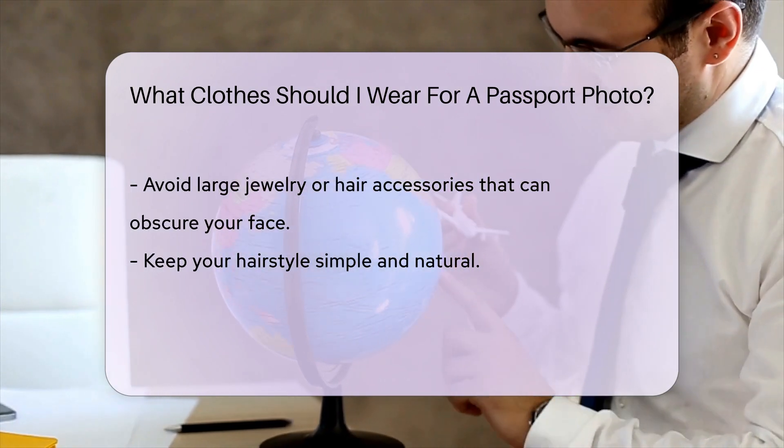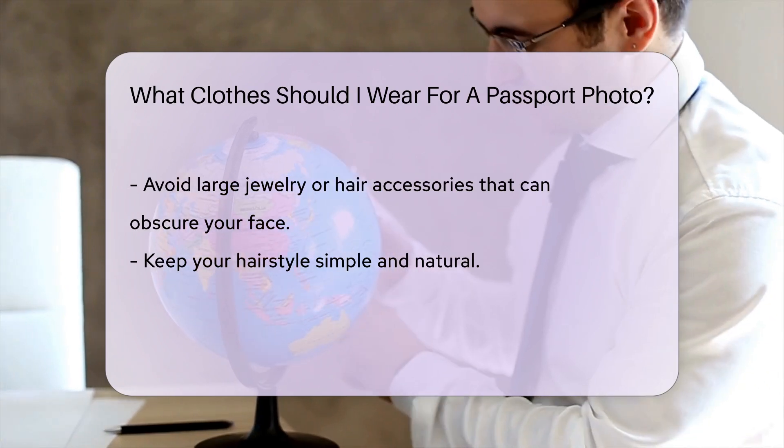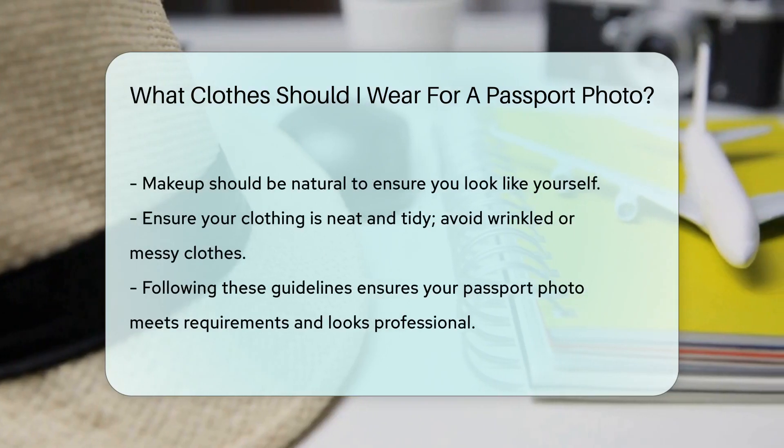Avoid wearing large jewelry or hair accessories, as these can obscure your face. Keep your hairstyle simple and natural. You can wear makeup, but keep it natural — the goal is to look like yourself. Heavy makeup can distort your natural appearance.